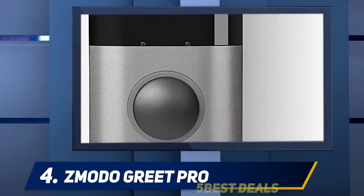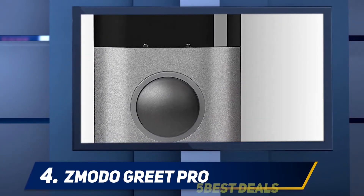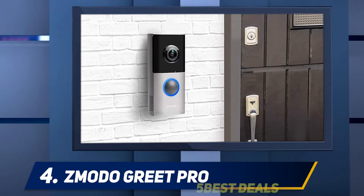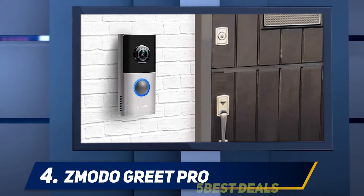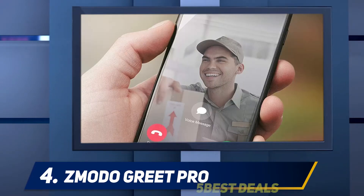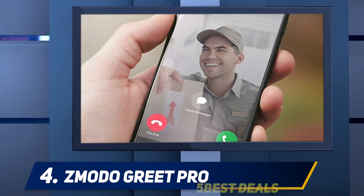With motion detection, you will receive an alert to your device and have the ability to speak with visitors. If you are unable to answer the door, you can play an automated message. Overall, if you are looking for a cheap doorbell video camera for basic surveillance without a high price tag, then the Moto Greet is a great option.